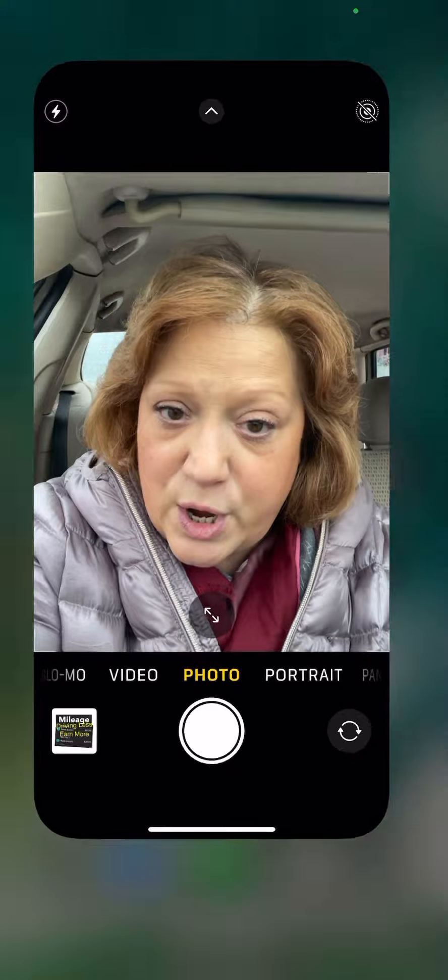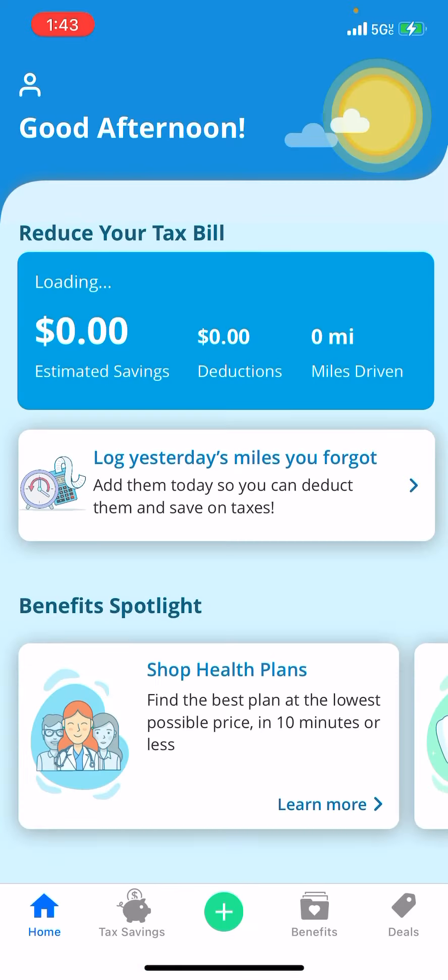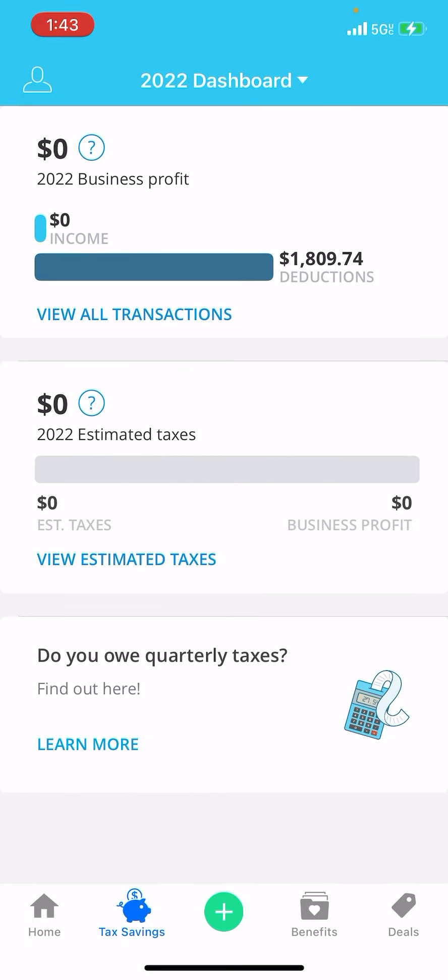I'm going to use a lot less gas, drive a lot fewer miles, and earn more money — a good amount. This is why I'm really working on promoting my Dumpling shopping business. I got another lead, and now the transition is happening.